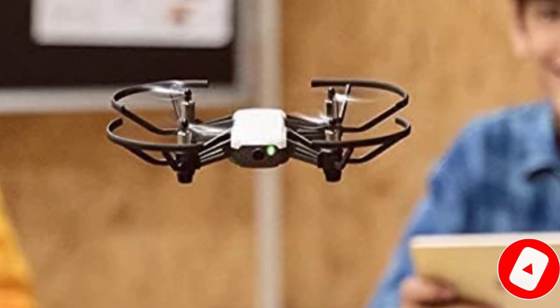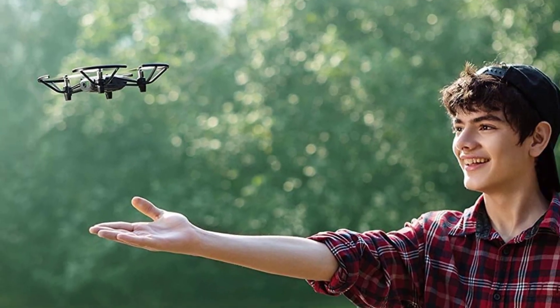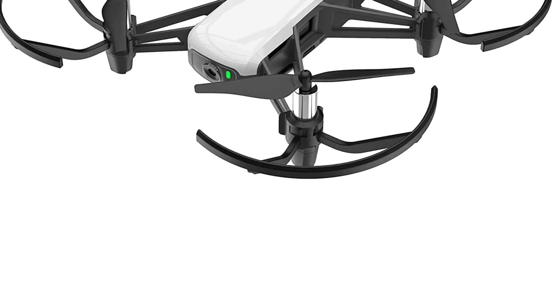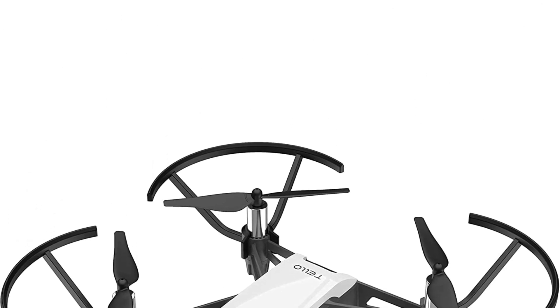This is the one drone on the list that's safe enough for tweens and teens to fly. The Tello doesn't have much power and its 720p camera isn't one you'd ever use for a vlog, but its low cost is appealing to parents shopping for a learning toy — even if some kids might just prefer flying around to programming commands.